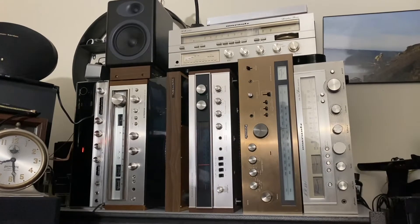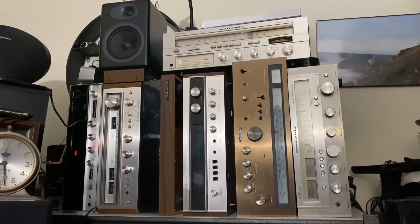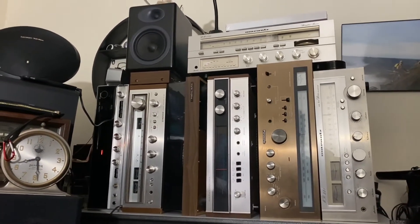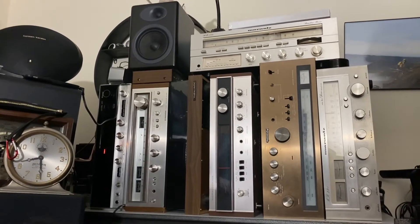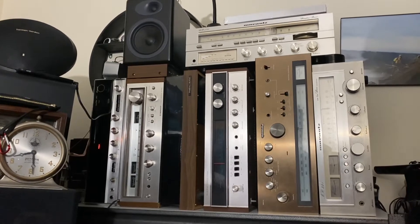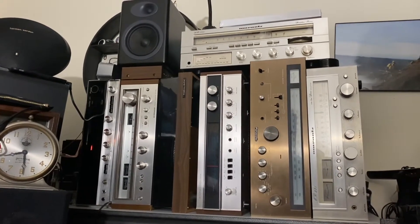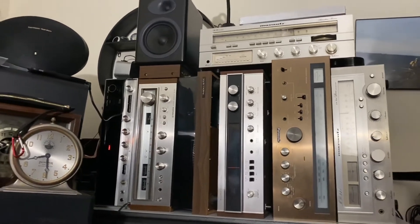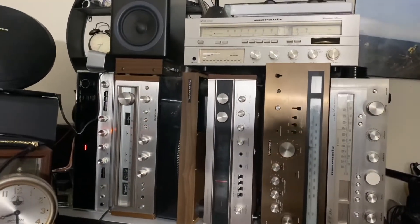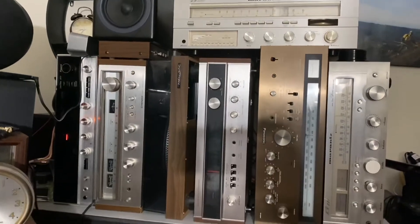What's up everybody, I want to make a video here with my vintage stereo receivers. They're hard to find and amazing, and they are very rare now. Maybe some of you guys can probably get them online like eBay, Facebook, or OfferUp, but these stereos are not easy to find anymore.